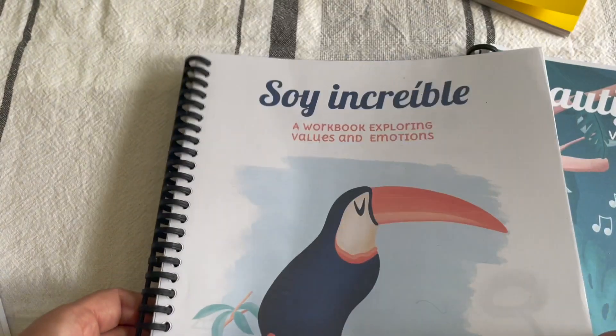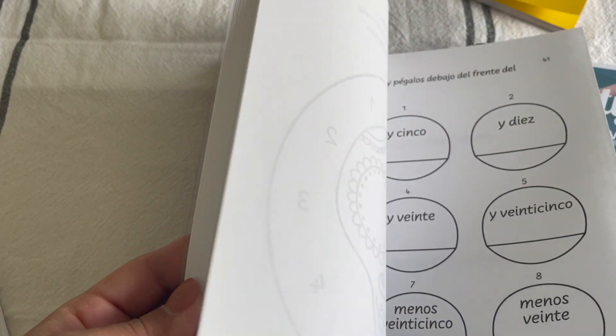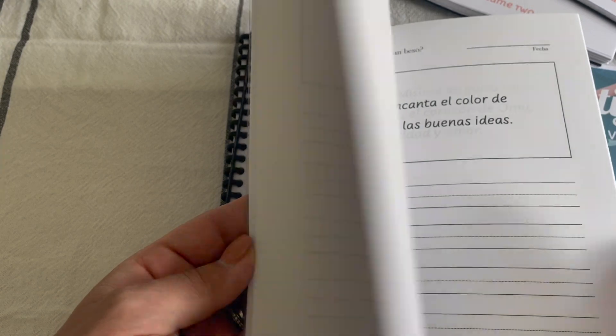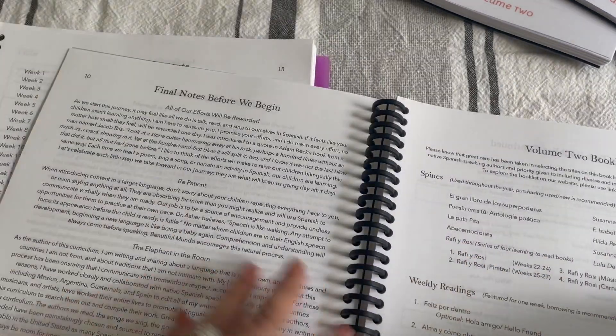In Volume 2, you get a workbook called Zoe Increíble that focuses on emotional education and values or character traits. It includes activities and questions to talk through with your children that relate back to the week's book, music, poetry, or cultural exploration. You also get Mi Libro de Cuentos — the narration sheets — and Mi Libro de Palabras, My Book of Words, which is all copy work. Sorry if this part is going through quickly — they both have similar setups.